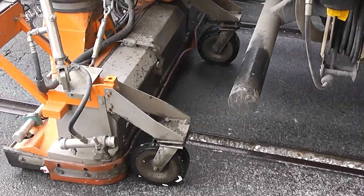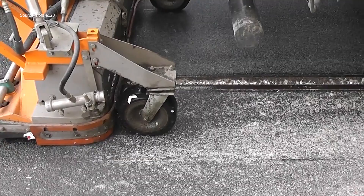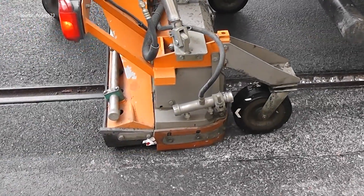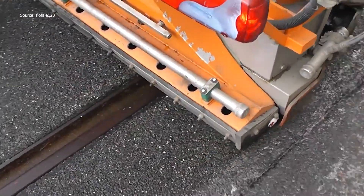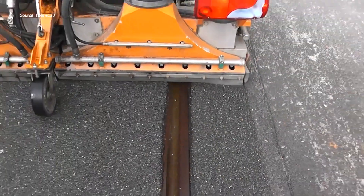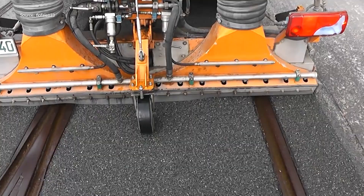Street cleaning might seem straightforward, but the work shown here reveals the scale and technology behind modern surface cleaning machines. Large units like those used by Lon Entsorgung GmbH and company KG demonstrate how urban and industrial areas are maintained with efficiency and technical control. The size of these vehicles alone makes their presence impressive, especially when they move across vast construction zones.